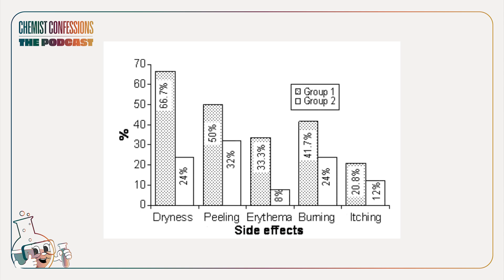They also looked at tolerability. For the salicylic acid group, 87.5% experienced side effects, while 82.6% in the antibiotic-BPO-only group experienced side effects. The salicylic acid group experienced a much higher amount of dryness, peeling, erythema, and burning. So, as we said, salicylic acid gets positioned as gentle, but concentration matters here — at the 2% to 3% range, it can clearly be aggressive for some skin types.